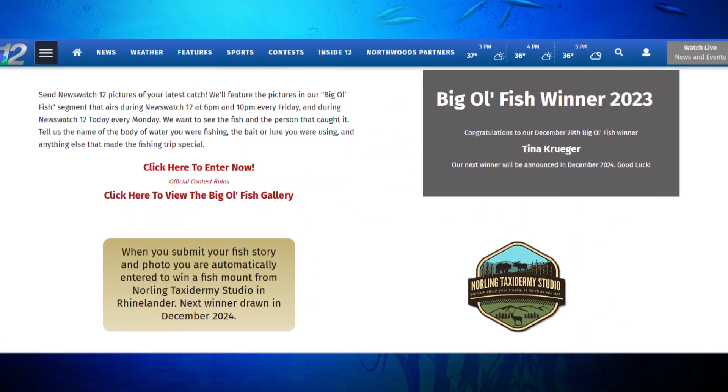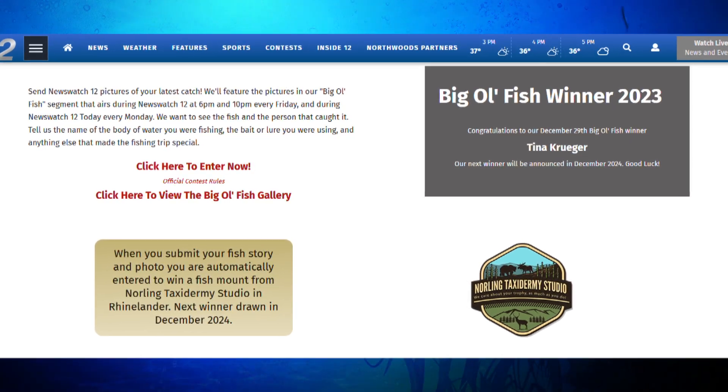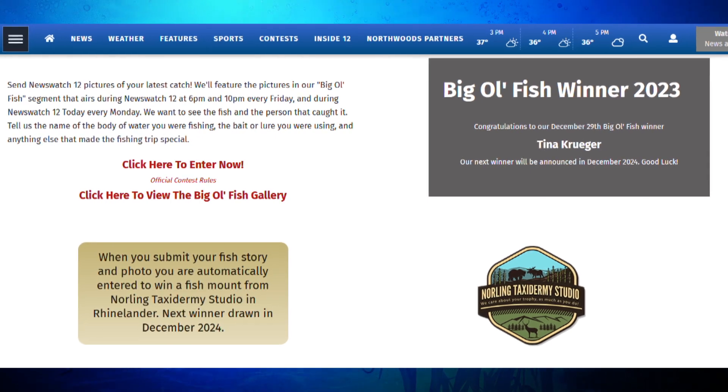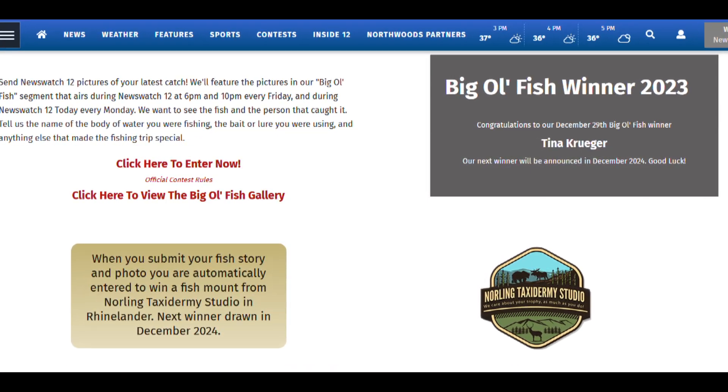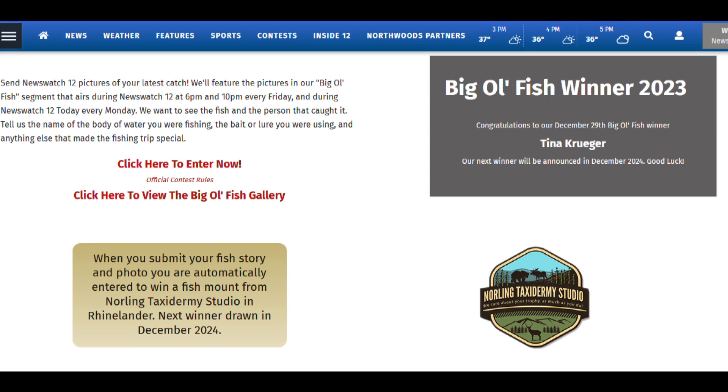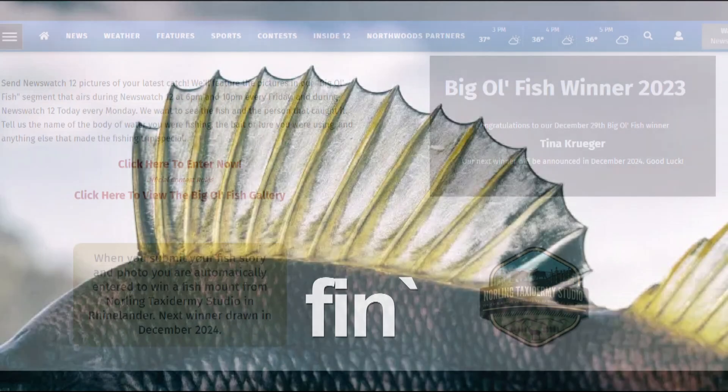All right, fishermen and women, make sure to keep those trophy pictures coming. All the information you need to be in a future episode of Big Old Fish and win a Norland Taxidermy fish mount is on our website, wjfw.com. And remember, anglers — fish on.